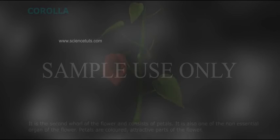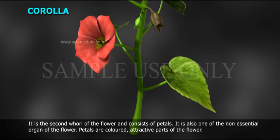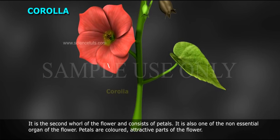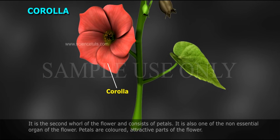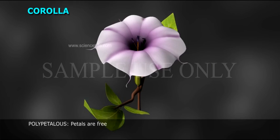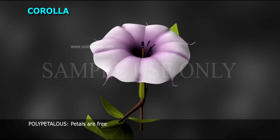Corolla is the second whorl of the flower and consists of petals. It is also one of the non-essential organs of the flower. Petals are colored, attractive parts of the flower; they attract insects to carry out cross-pollination. Polypetalous: petals are free. Gamopetalous: petals are fused.